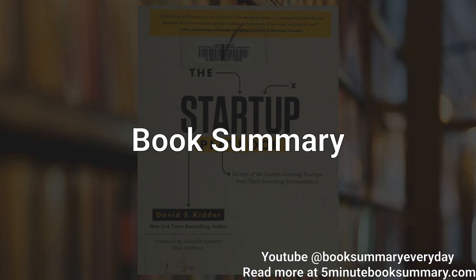Securing funding is an essential part of starting a successful startup. Kidder discusses various funding options available to entrepreneurs, including bootstrapping, angel investors, venture capitalists, and crowdfunding. He emphasizes the importance of building strong relationships with potential investors and presenting a compelling business plan that clearly articulates the startup's vision, market opportunity, and financial projections.